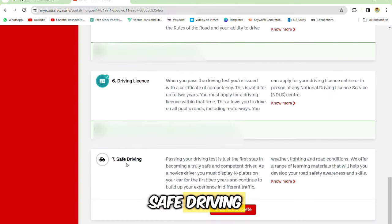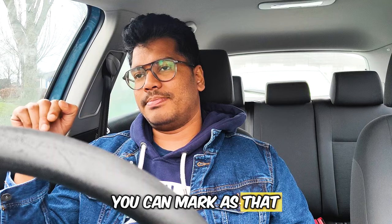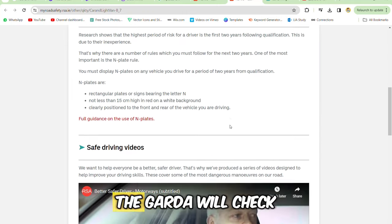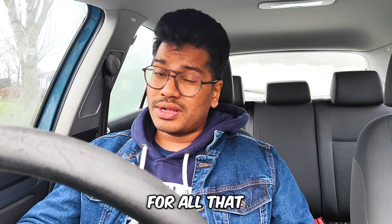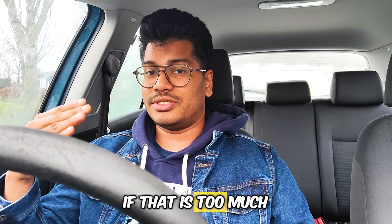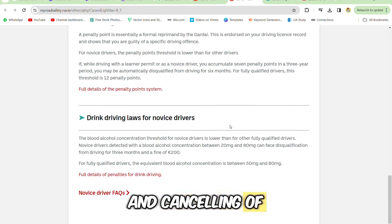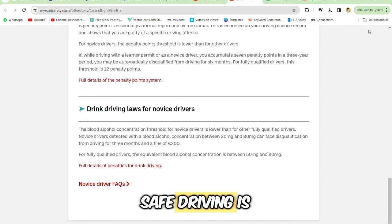The next step is safe driving — that is the final goal, which you can mark as complete when you log in. The main goal is to drive safely for those two years. The Garda will check for drunk driving and mobile phone use. Penalty points will be deducted and after a certain number of points your license will be totally cancelled. Drunk driving is a serious offense — there is a fine of €200 and possible cancellation of your driving license. Safe driving is the main motive.